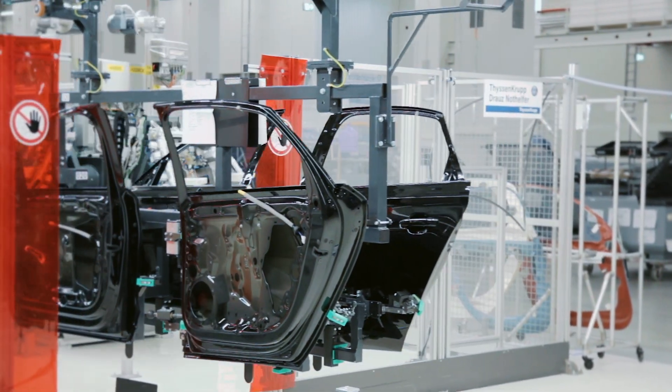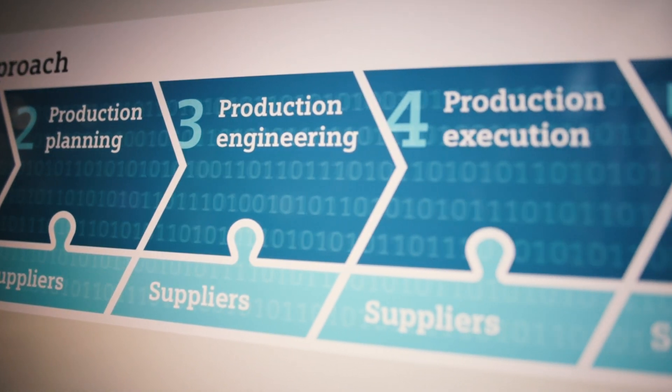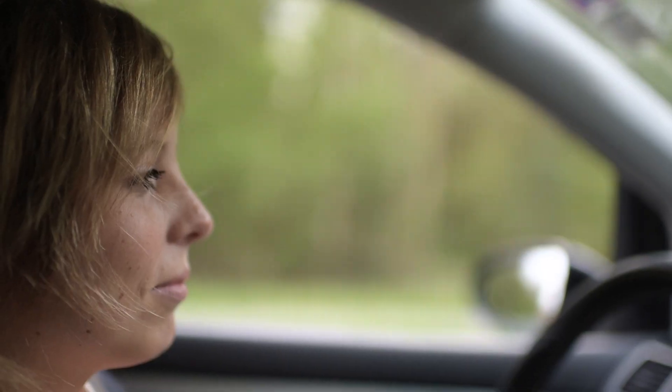Siemens is the right partner for the automotive industry because we offer a complete portfolio, from product design to services, based on the Teamcenter data backbone. This gives customers full data consistency and maximum transparency.